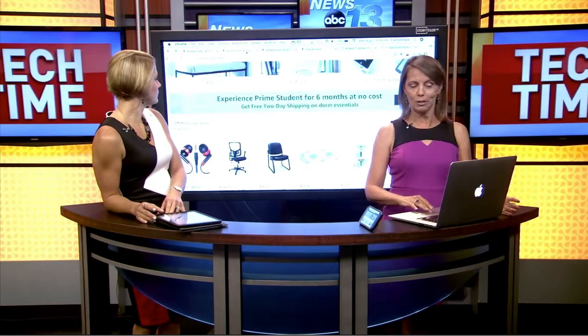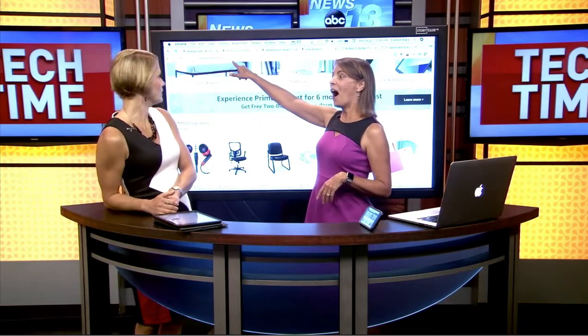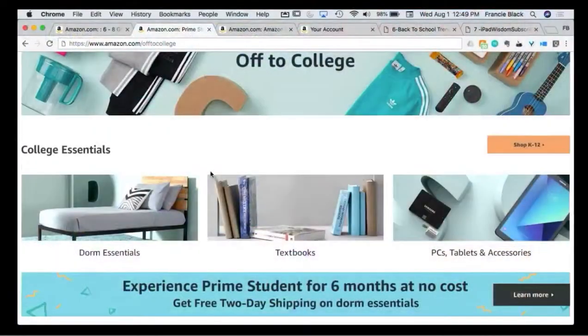If you're a college student, there's a separate store within a store for college students, and it's at amazon.com/off-to-college. The products there are organized by dorm essentials, textbooks, and then all of your electronics — your PC, your tablets, and your accessories.